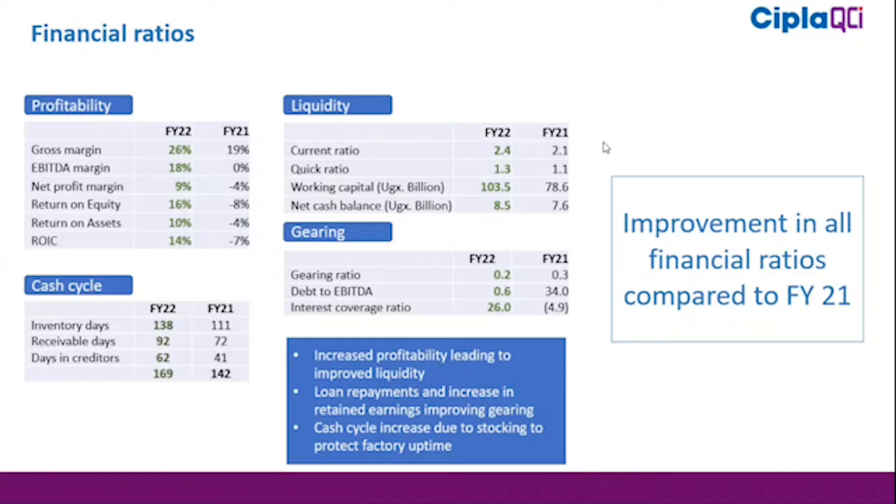On the cash cycle, we had 169 days compared to 142 days. The main reason for that is the increase in inventory days, where we are keeping stock to keep the factory running and also to cope with the challenges in the geopolitical environment.